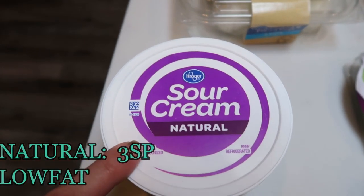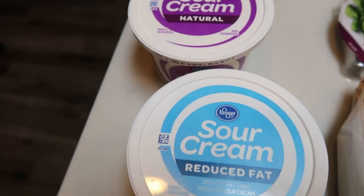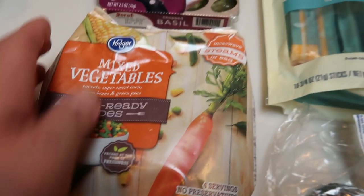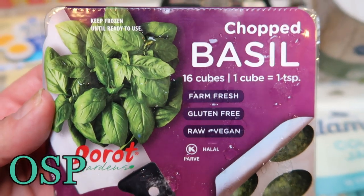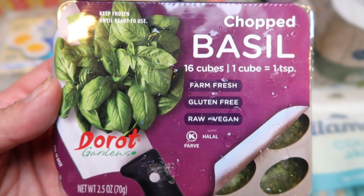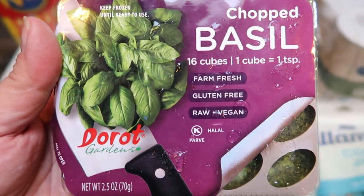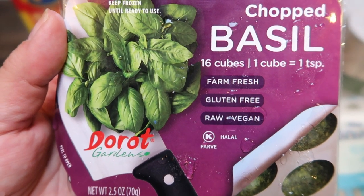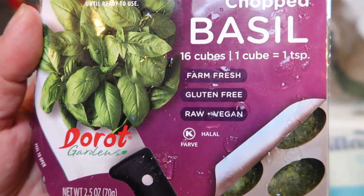I picked up sour cream — the natural for my husband and the reduced fat for myself, since we use a lot of it in Mexican-style dishes. I also grabbed some mixed veggies for an upcoming recipe. And I found these Farm Fresh Real Chopped Basil on clearance for about $2.50. They're in little frozen cubes — you just keep them in your freezer and pop them into your dish when you need basil. I never eat fresh basil fast enough before the plant goes bad.